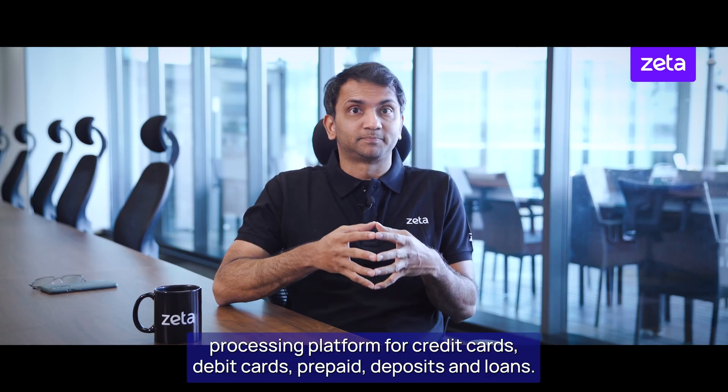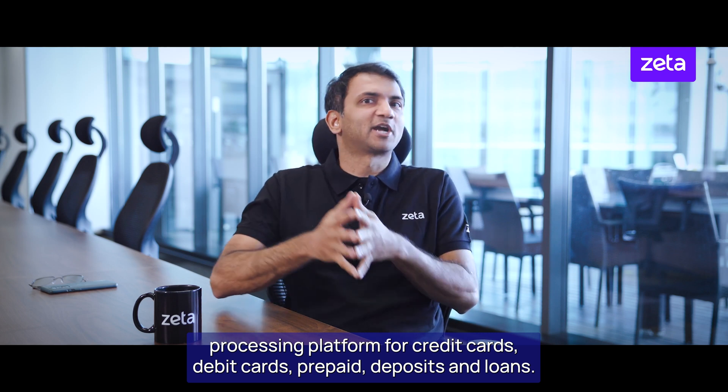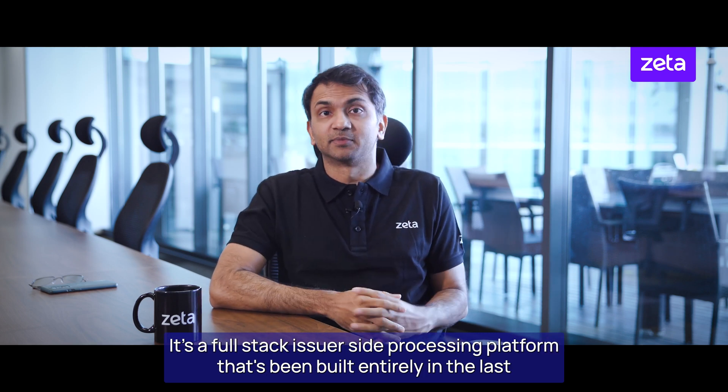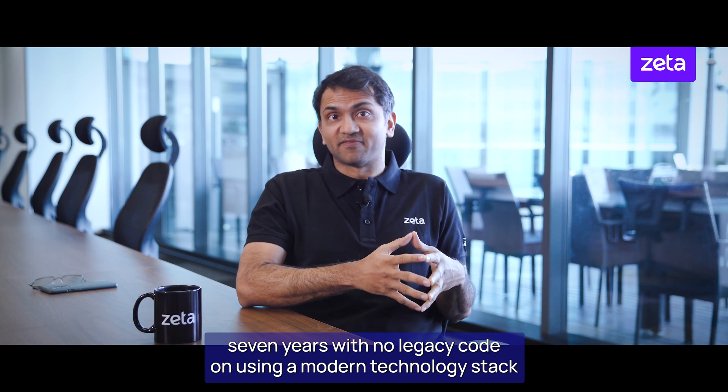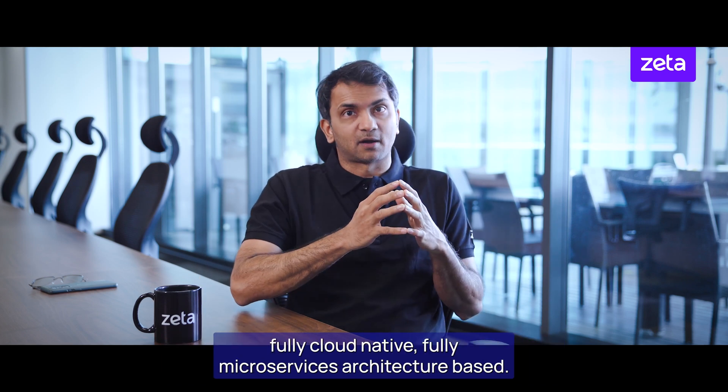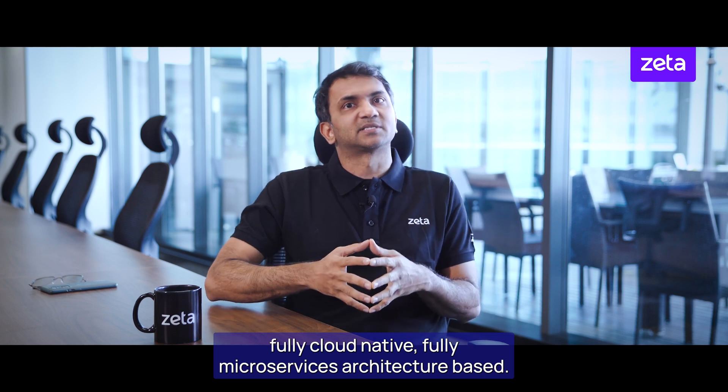Zeta Tachyon is a next-gen processing platform for credit cards, debit cards, prepaid, deposits, and loans. It's a full-stack issuer-side processing platform built entirely in the last seven years with no legacy code, using a modern technology stack, fully cloud-native, fully microservices architecture-based.